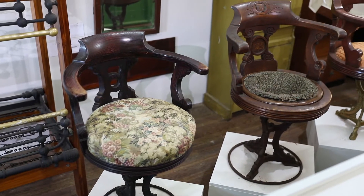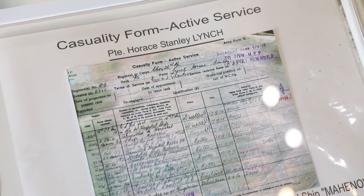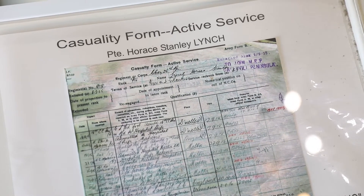World War One saw the Mahino converted into a hospital ship by the New Zealand government. It arrived at Gallipoli very early in the First World War and transferred thousands of wounded soldiers from the battlefields to the safety of Egypt and the Mediterranean. We are very fortunate to have here, right here on display at our museum, a copy of the casualty form for an Australian soldier wounded at Gallipoli and transferred to the hospital ship Mahino.